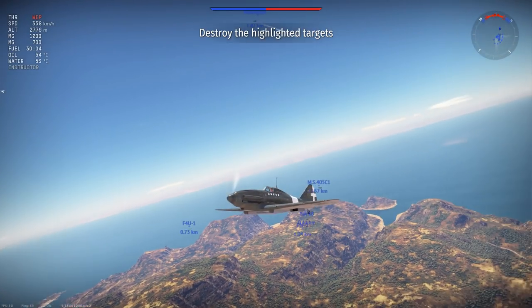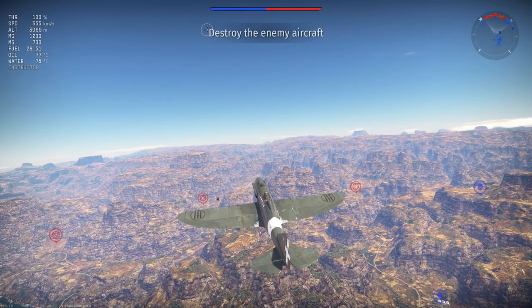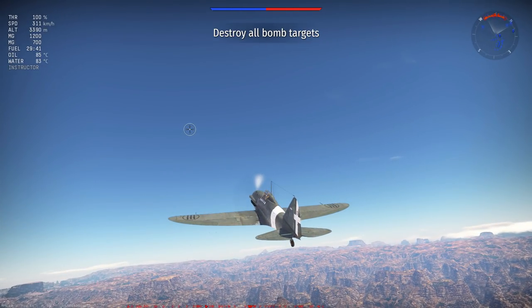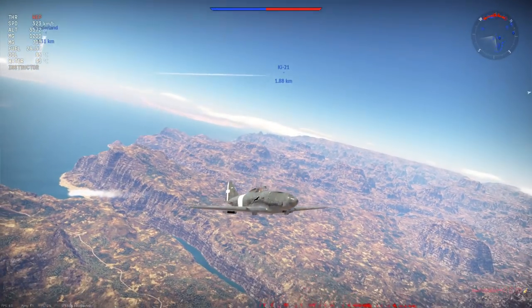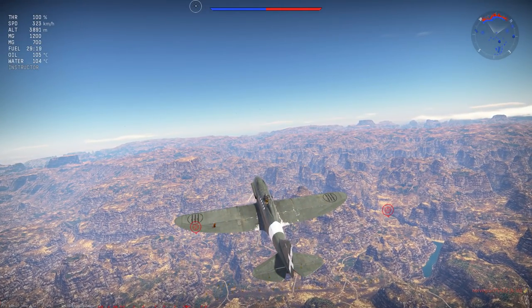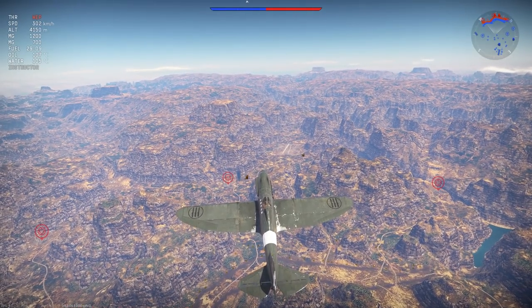Firstly, we're going to be using the RE-2001 in a turn-fighting stance, engaging foes at distances of 200 to 400 metres, so 300 metres — right in the middle — is the ideal convergence. Secondly, the maximum effective range of the 7.7mm machine gun is no greater than 600 metres, beyond which you must account for both lead and vertical drop due to gravity, leading to frustration and unreliable results. For fuel, we're taking the standard 30-minute load to ensure we can make it to the end of the game on fuel capacity.